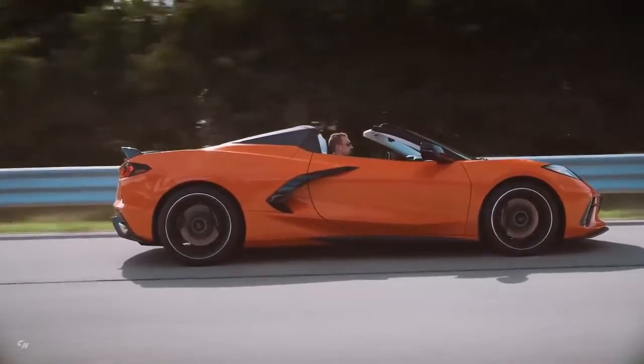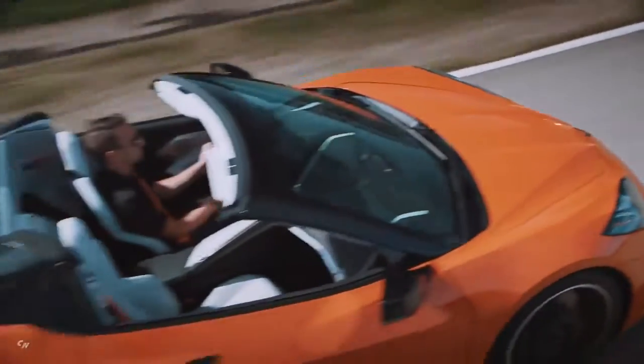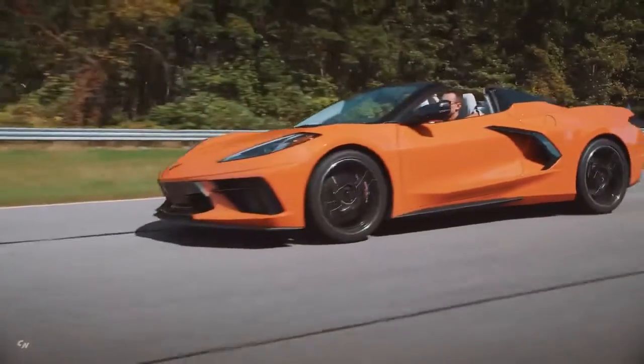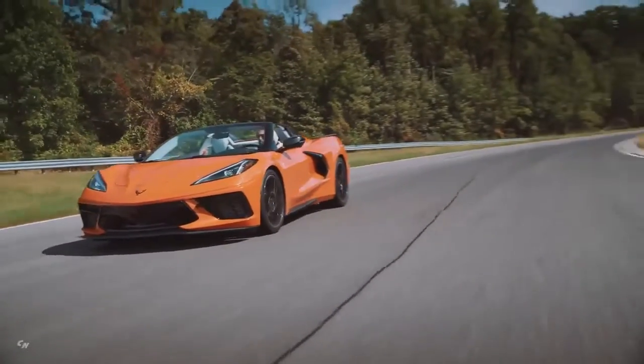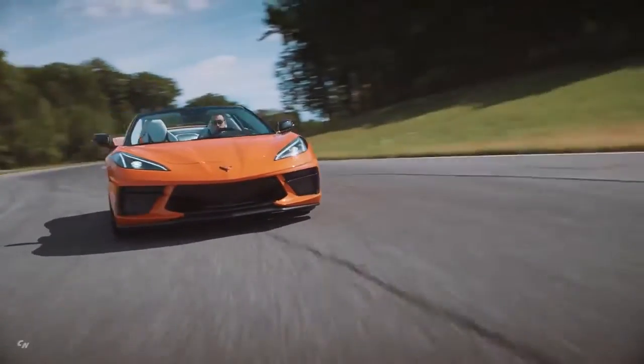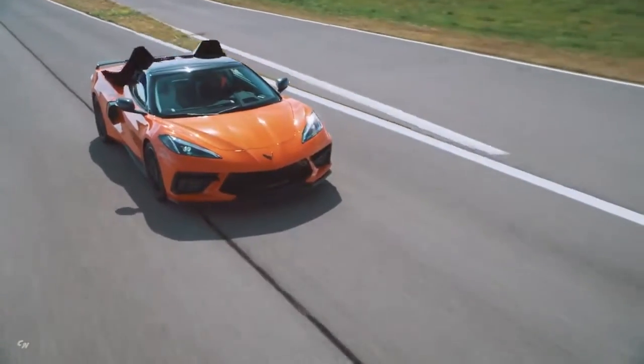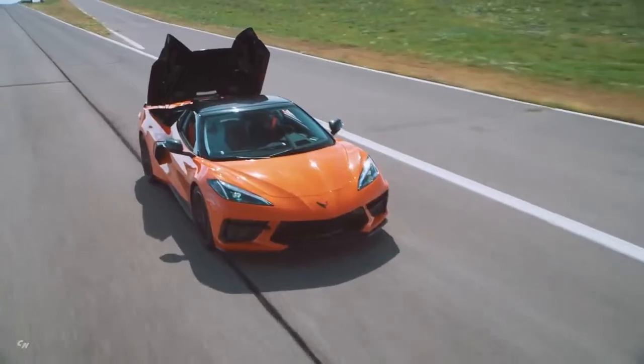Like the Stingray coupe, the convertible is powered by the next-generation 6.2-liter small block V8 LT2 engine — the only naturally aspirated V8 in the segment. It produces 495 horsepower and 470 pound-feet of torque when equipped with performance exhaust, the most horsepower and torque for any entry Corvette.